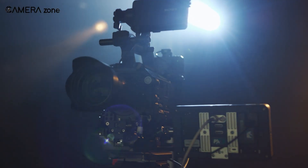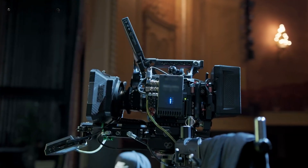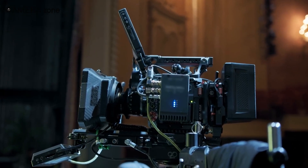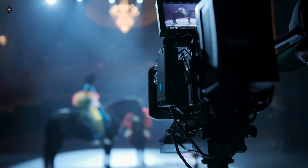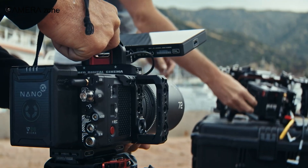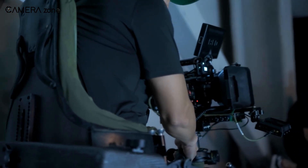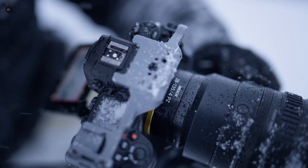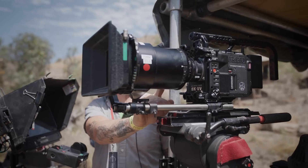It's about giving pros gear that works with glass they trust, or gear that doesn't cost a fortune just to get started. Red has deep roots in Hollywood and pro-level sets — it's trusted, it's proven. Nikon, on the other hand, is still earning its place in cinema. In photography and hybrid shooting they've come a long way, but pure cinema? This is new ground.